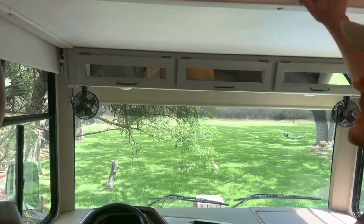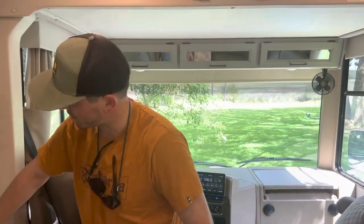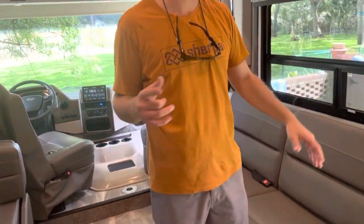You can't forget the top bunk. This is actually an electric top bunk. We have it locked right now, but with just a little switch on the side it comes down. The electric top bunk is about a little shorter than a queen and a little bigger than a twin.